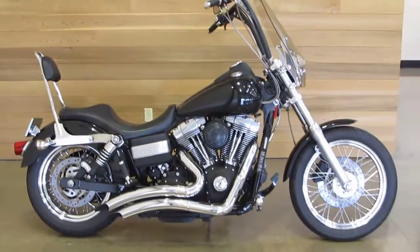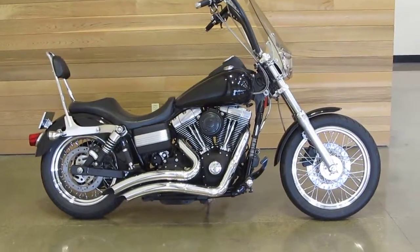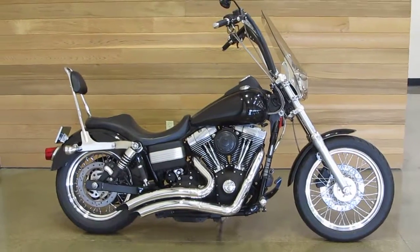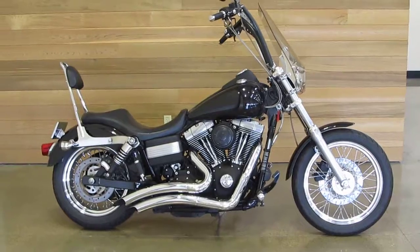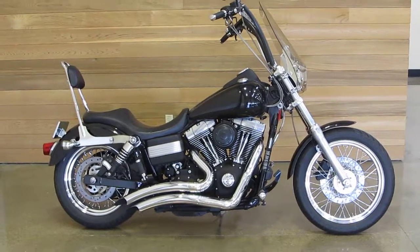Got a little under 30,000 miles and this is an 11 — actually 12 year old bike now as far as model years. So come out and see this bike at Salem Harley-Davidson right here in Salem, Oregon.